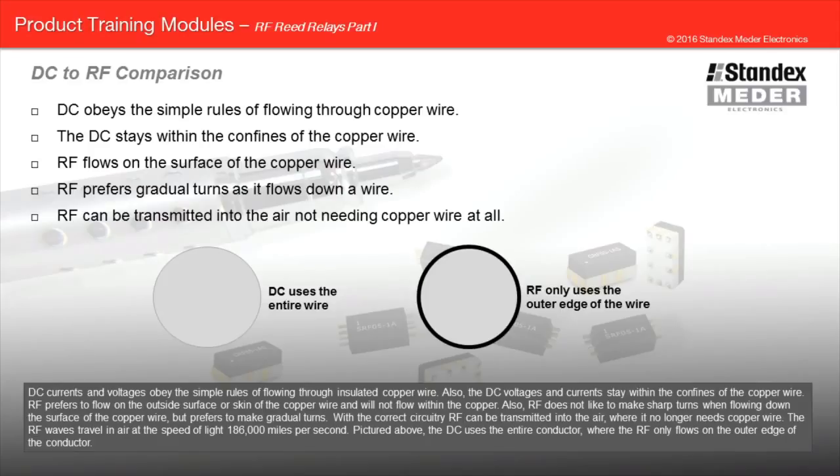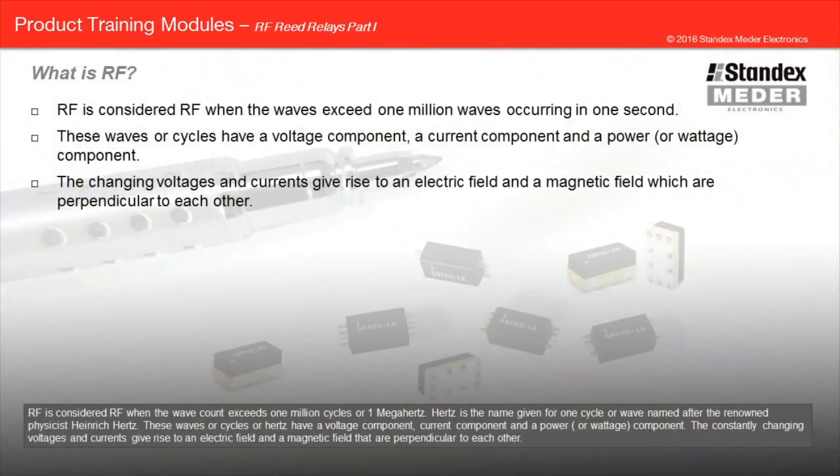RF prefers to flow on the outside surface or skin of the copper wire and will not flow within the copper. RF does not like to make sharp turns when flowing down the surface of the copper wire, but prefers to make gradual turns. With the correct circuitry, RF can be transmitted into the air where it no longer needs copper wire. The RF waves travel in air at the speed of light, 186,000 miles per second. The DC uses the entire conductor where the RF only flows on the outer edge of the conductor.